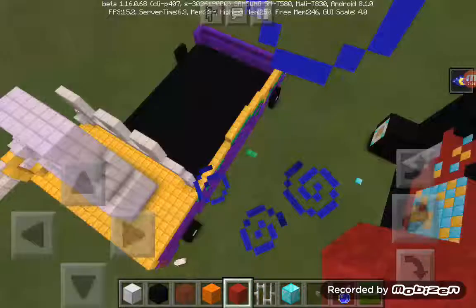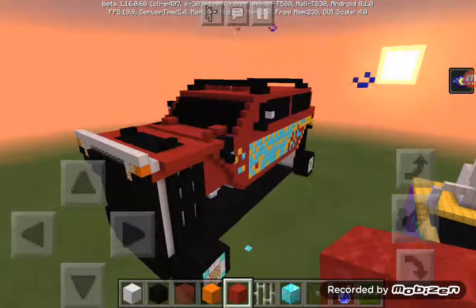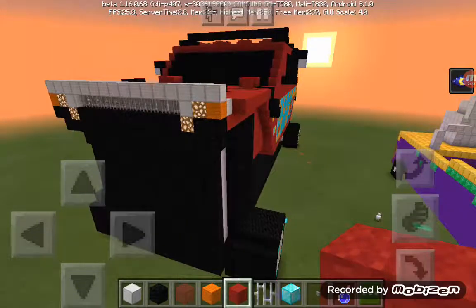I tried to make a muscle ride but it did not work, so I made this — the Road Drippers hydraulic Hummer. It took me hours to make and I have to say, this is worth it.